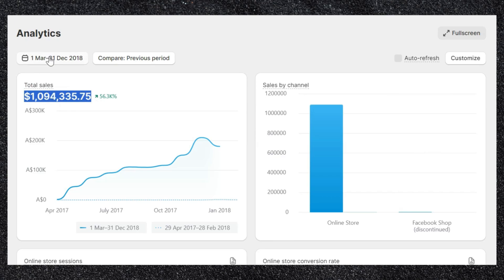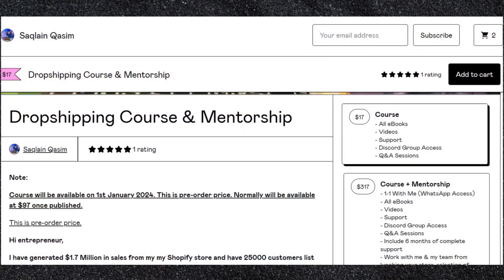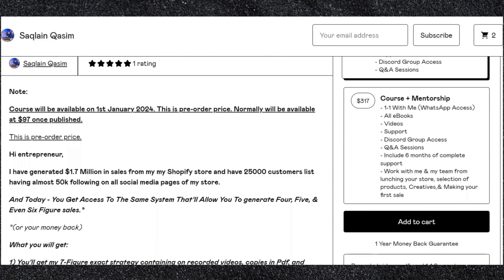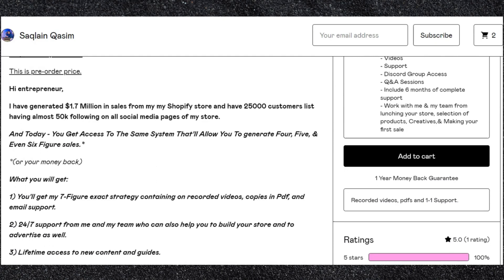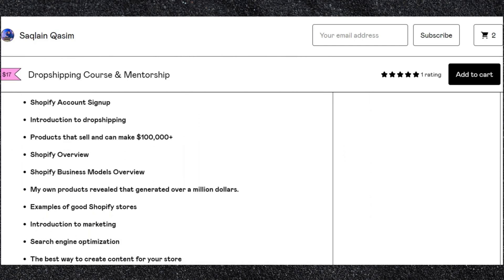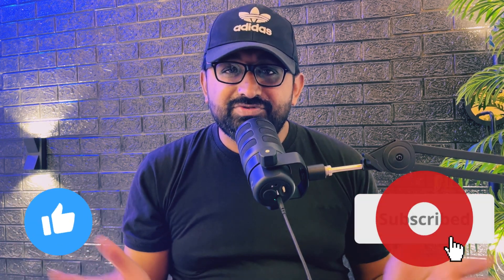After doing all of these things, my store generated over one million dollars in sales in less than a year. I am going to share all my store stats and secret methods in my dropshipping course, which is currently available for only $17. I will share my secret methods for product hunting, marketing, and scaling. You will also be able to work with me and my team on a weekly basis for Q&A sessions. Get enrolled by clicking the link in the description. If you are new, please like, share, and subscribe.